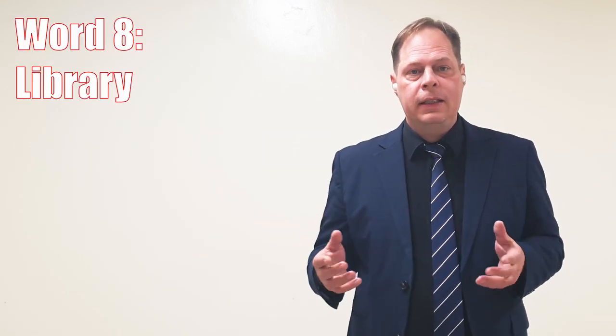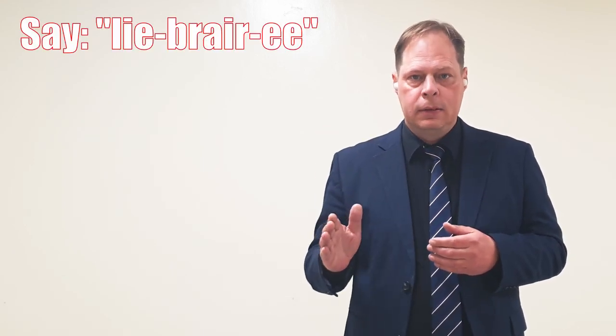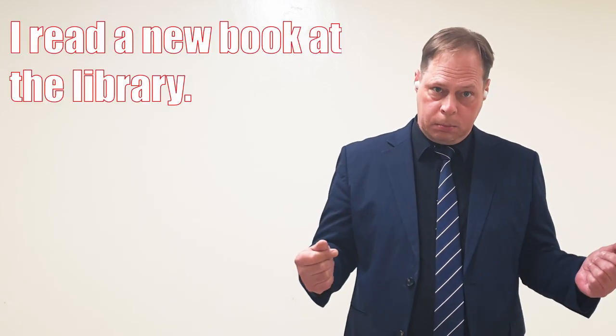Word number eight is library. A library is a room or a building with a collection of books inside. Library is often mispronounced as li-bary. Next time, just say library. Example: I read a new book at the library.